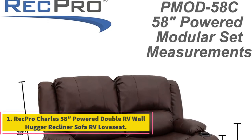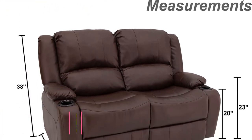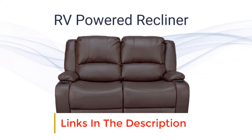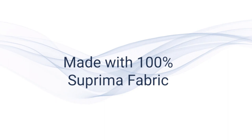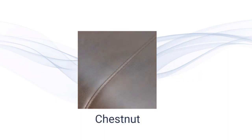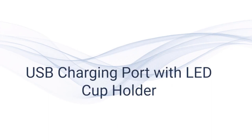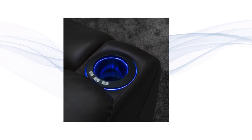Number 1: RecPro Charles 5-8 Power Double RV Wall Hugger Recliner Sofa. If you're on the lookout for recliners for RV campers, RecPro is one of the most trustworthy brands you can go for. RecPro is a brand that has been specializing in RV equipment for quite a few years, so they know what they are doing. For this 5-8 wall hugger recliner, the company has gone all in producing a product that steps out from the rest of the market, making sure the entire experience of using the product is as smooth as possible, starting from the installation.